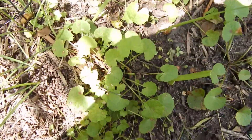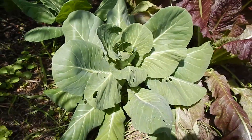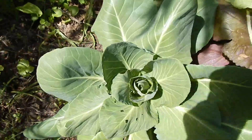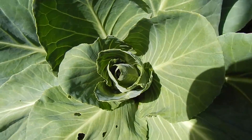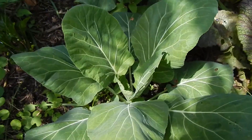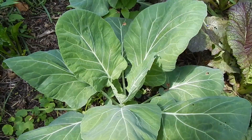A patch down here, a patch over there. These are Early Jersey Wakefield Cabbage, it's starting to form a head on it, so we might get a cabbage out of that before it gets too hot. This is Collard Greens, which doesn't form a head - you can just pick the leaves if you need it.